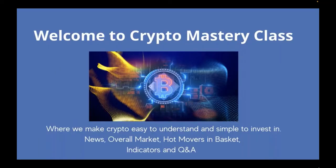Welcome to Crypto Mastery Class. I'm Susie and we've got Joe on the line. I'm also known as Crypto Girl, so we're excited to be here. This is where we're going to make crypto easy to understand and simple to invest in.